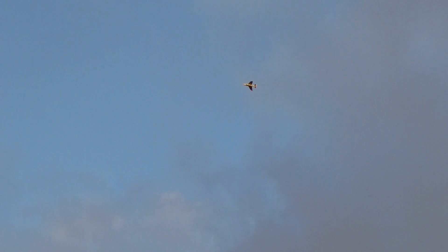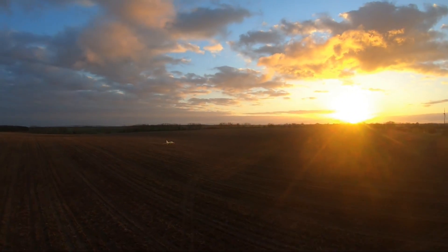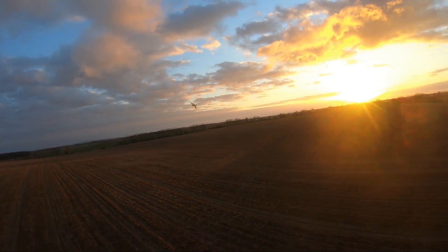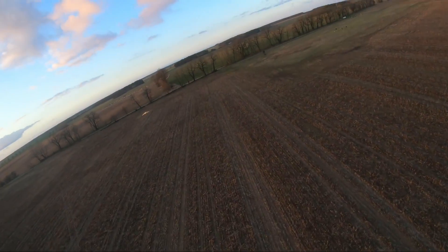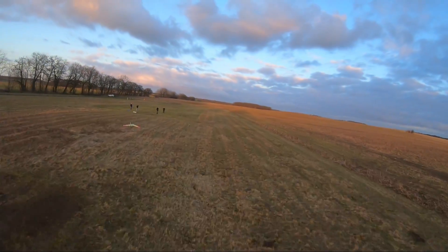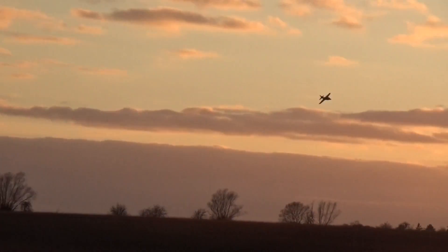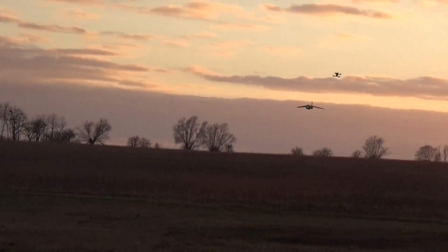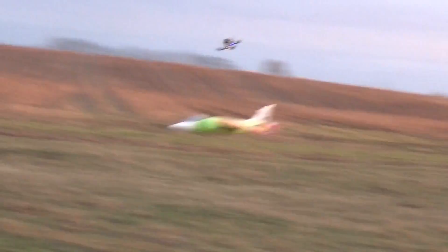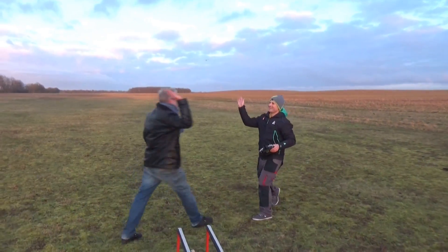We have some bad news — we have to stay longer now for a second flight. Nice work mate. Congratulations. It flies slowly.